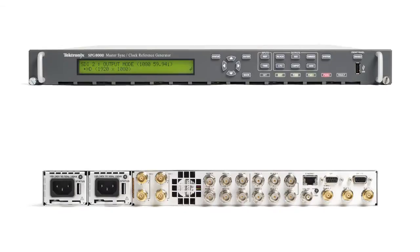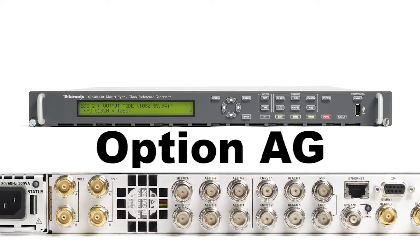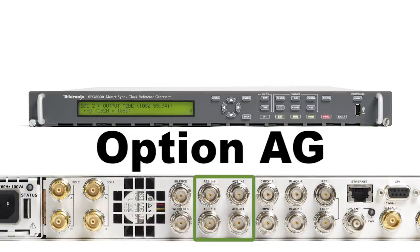With digital audio, it is important that the video and audio are synchronous. With option AG, four digital audio tone generator outputs are available, along with the word clock and a digital audio reference signal that can be synchronized to one of the video frame reset references.